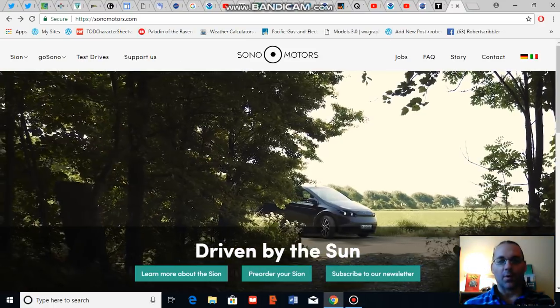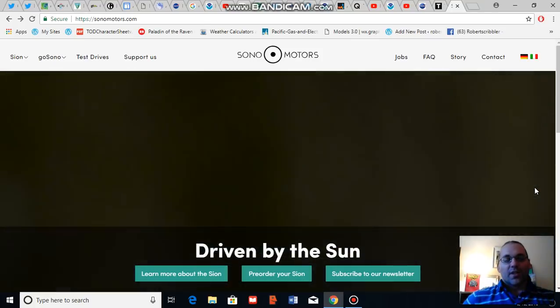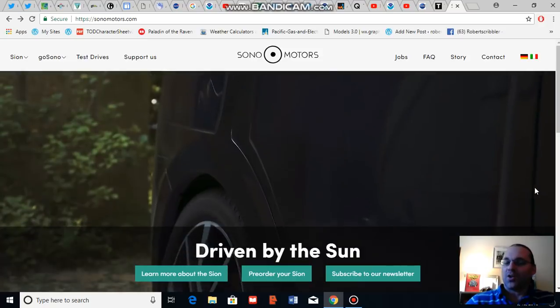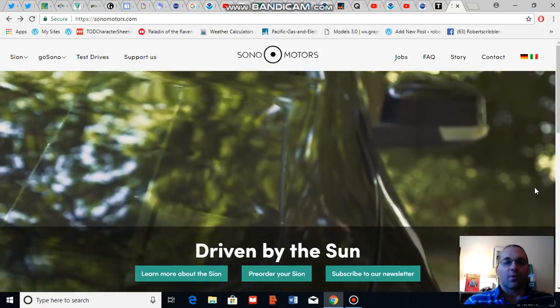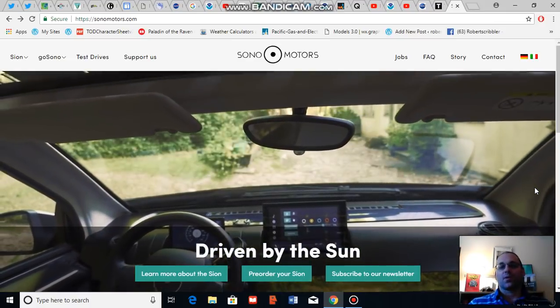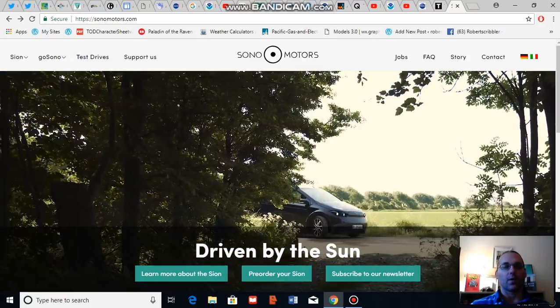Good afternoon, Robert Scribbler. It is August 13th, 2018. Thank you for joining me for another climate change and clean energy video blog. For this segment, I'm going to talk about what appears to be a clean energy breakthrough in the making.